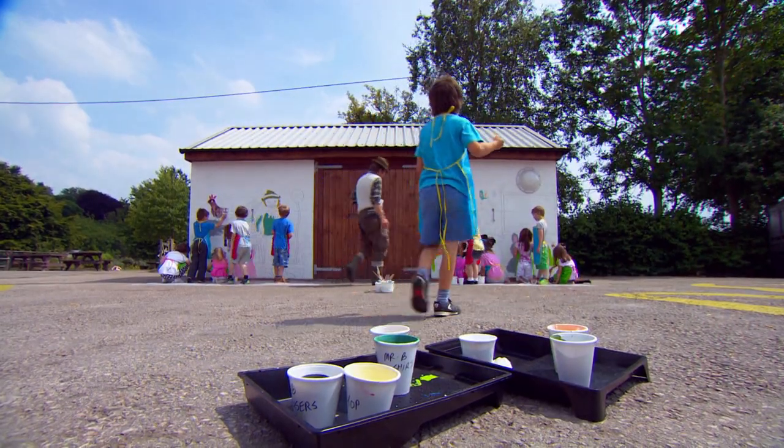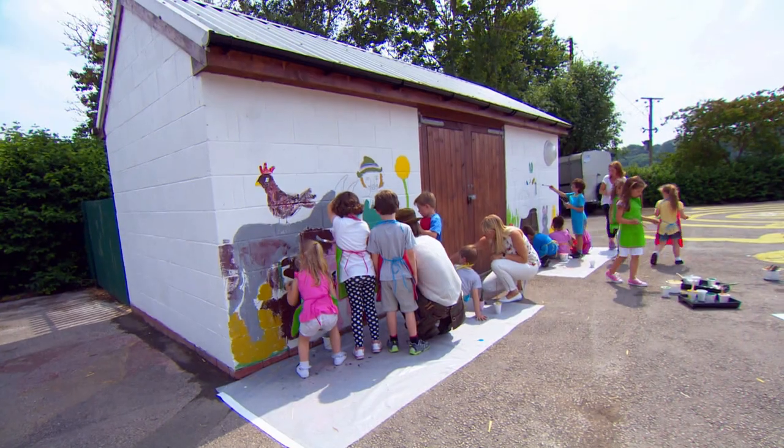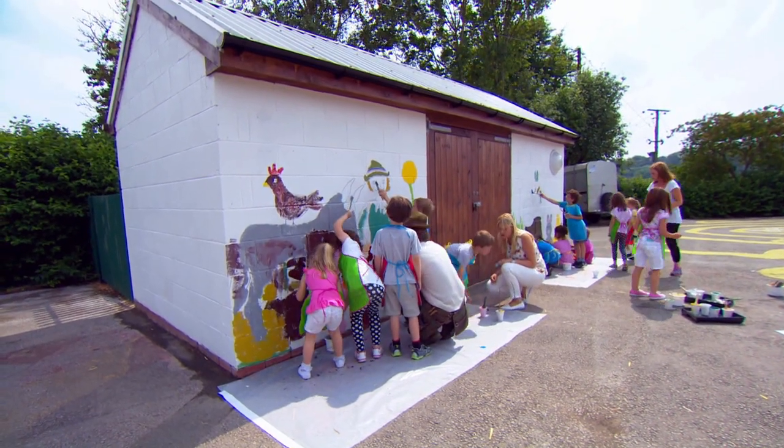The tiddlers have all drawn pictures of animals in the park and Marcia has copied them onto the shed, making them very big so everyone can colour them in.